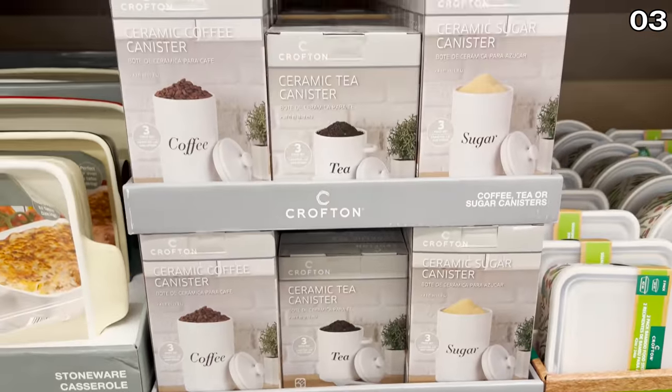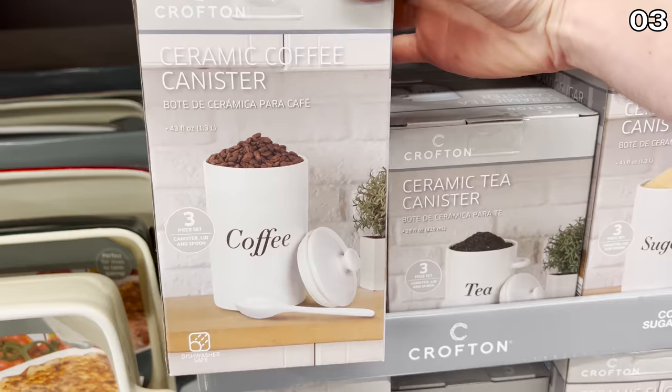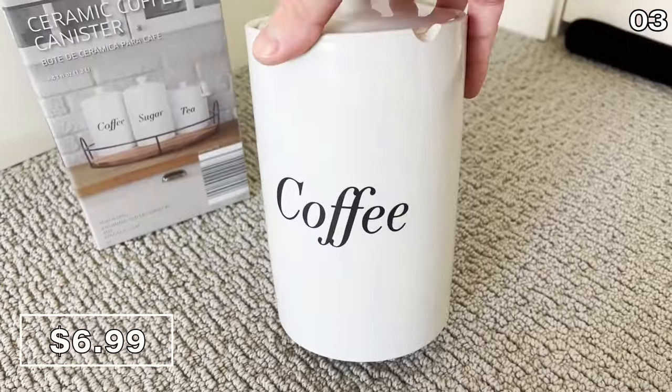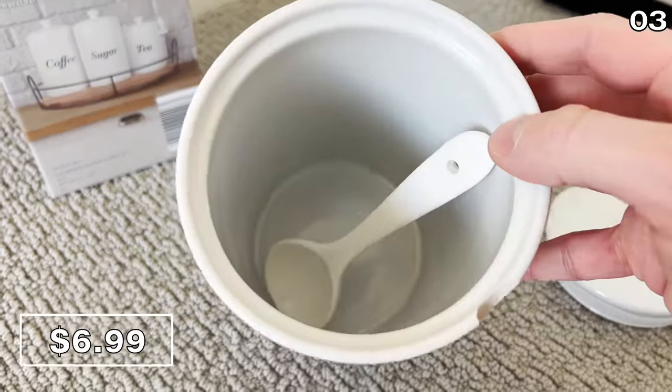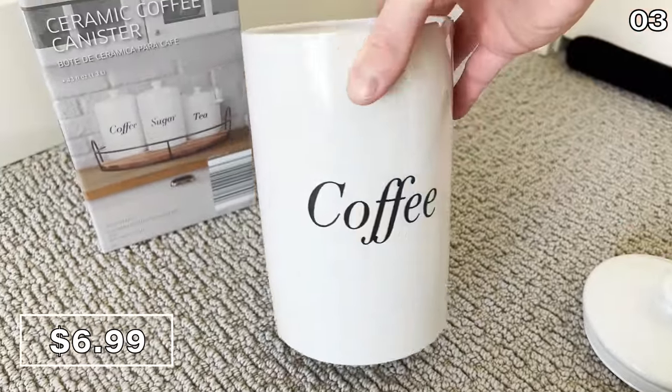In the number three spot, it's a variety of ceramic canisters with lids and spoons, available in three different options labeled as coffee, tea, or sugar for seven bucks. I thought this would work great to store coffee grounds for our guests who typically prefer coffee to the bubble tea that I try to force upon them — not bad for seven bucks.